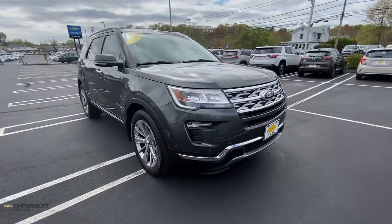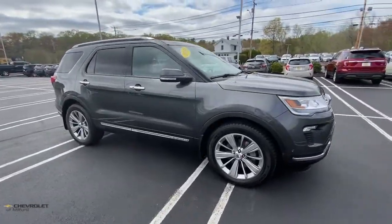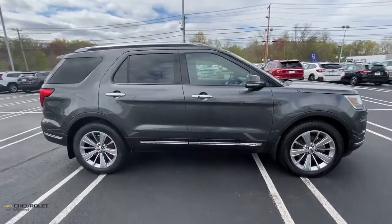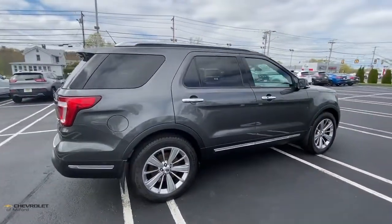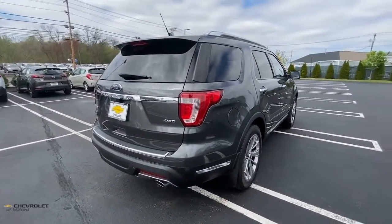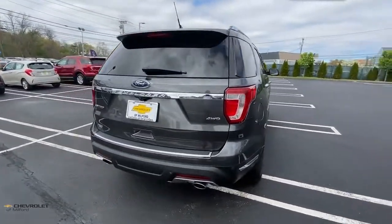Can you see yourself in the 2018 Ford Explorer? With less than 25,000 miles on the odometer, this vehicle provides excellent value. Handsome and rugged, this Explorer delivers solid mid-size SUV versatility.